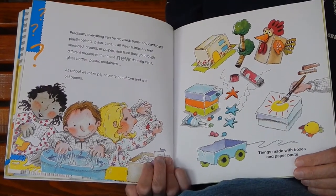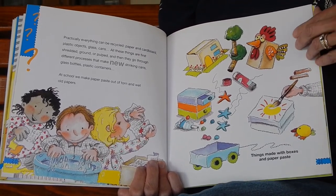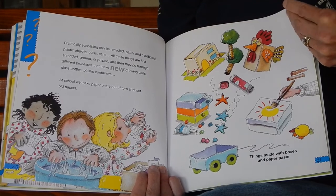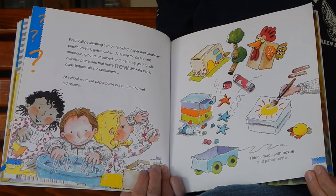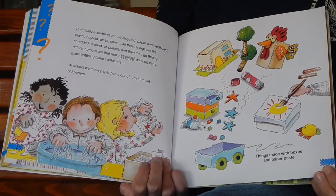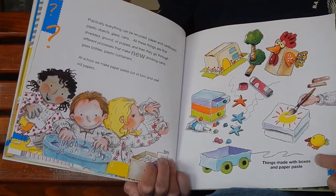Practically everything can be recycled: paper and cardboard, plastic objects, glass, cans — all these things are first shredded, ground, or pulped, and then they go through different processes that make them new drinking cans, glass bottles, and plastic containers. At school, we make paper paste out of torn and wet old papers. Things made with boxes and paper paste — all of that can be reused.